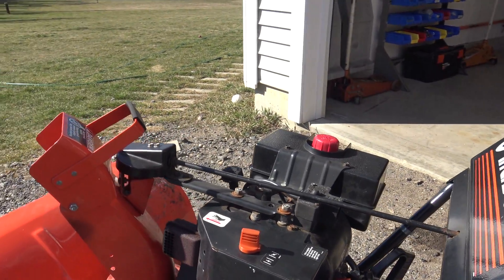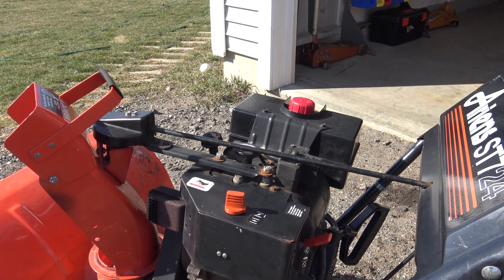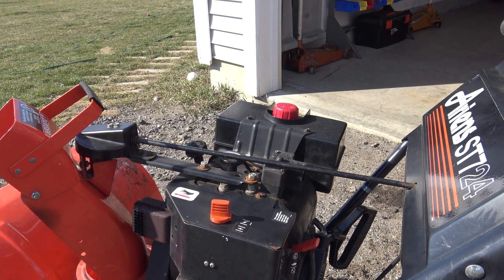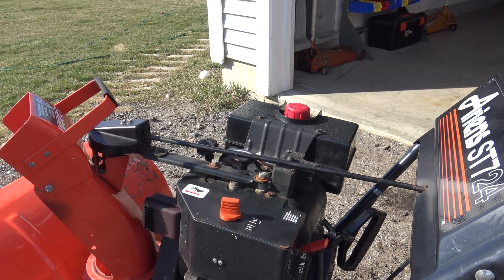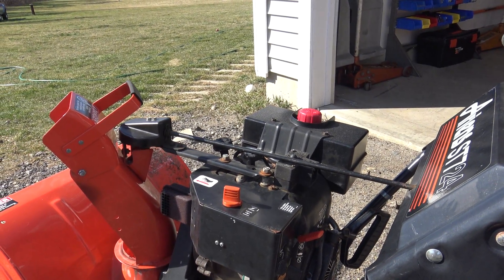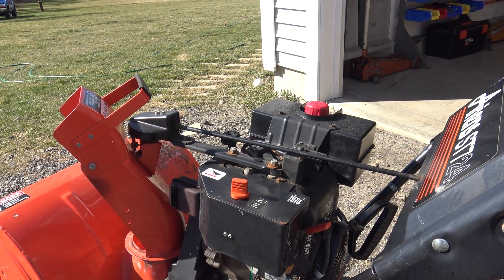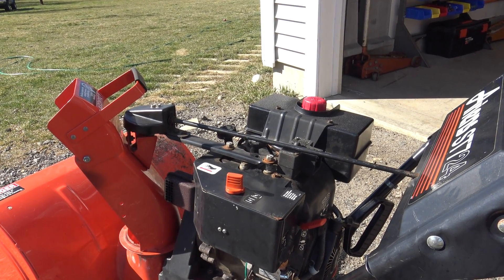The other thing you see on the internet is the coil. They claim when the coil gets older and gets hot, it'll stop working. This was not my problem. I checked the spark to the spark plug when the engine was stone cold, and then I checked it after it shut down, and the spark was great.